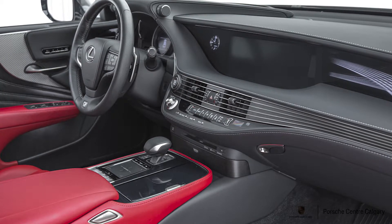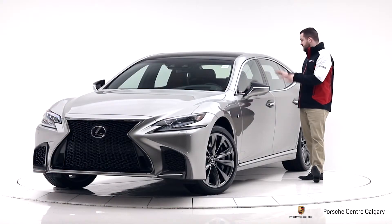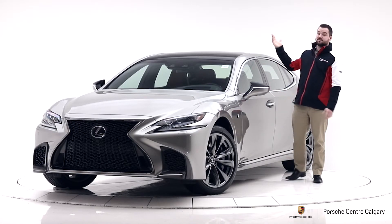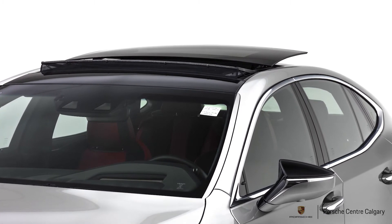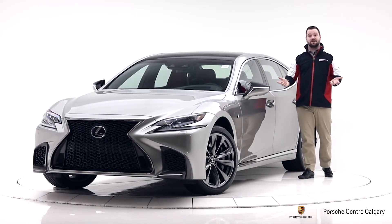On the inside, dialing up that sporty side, it's black and red. You've got the black dash but the red seats really pop — makes it feel more special than just a standard black interior. There are also two sunroofs, which is worth noting. You get a pretty large one here going about halfway through the car, and then another one opens up for the rear passengers, letting a lot of light into the back, which makes a big difference if you're spending time back there.